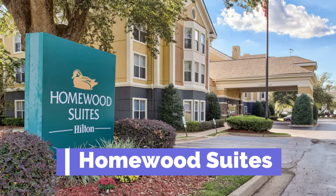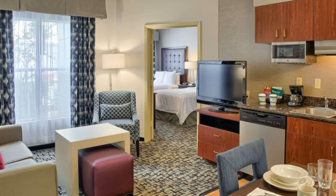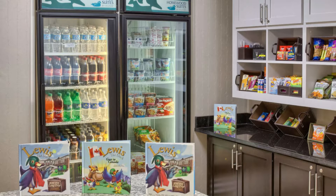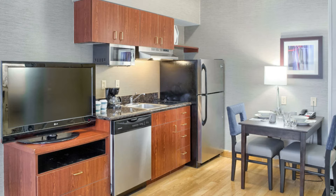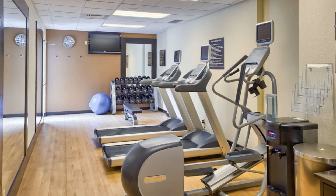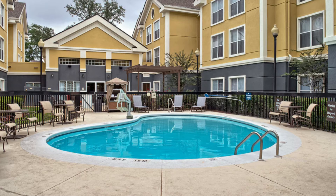The closest hotel is the Homewood Suites. This three-star is 2.46 miles from the airport and they have a rating of 4.0 out of 5, which is considered very good. Their base price is $211. They are pet friendly, offer free breakfast, free parking, and free Wi-Fi. Each room has a kitchenette and they have an outdoor pool and a gym.